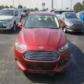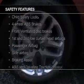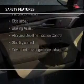Additional features include a tilt and telescopic steering wheel, an alarm system, power seats, cruise control, and a trip computer. Safety was made a priority with these features.